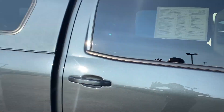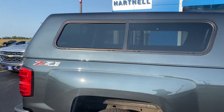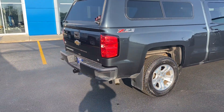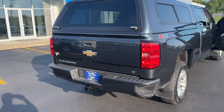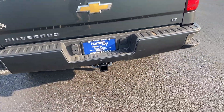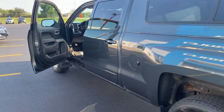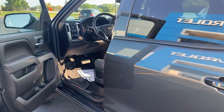Plenty of room in there. We have a cap on the back, great for protecting all your fishing and hunting items. It is the Z71 package with a 5.3 liter V8, and it also comes with the towing package at the bottom as you can see. It is the LT model. If we take a quick look on the inside, it's got a touchscreen radio.